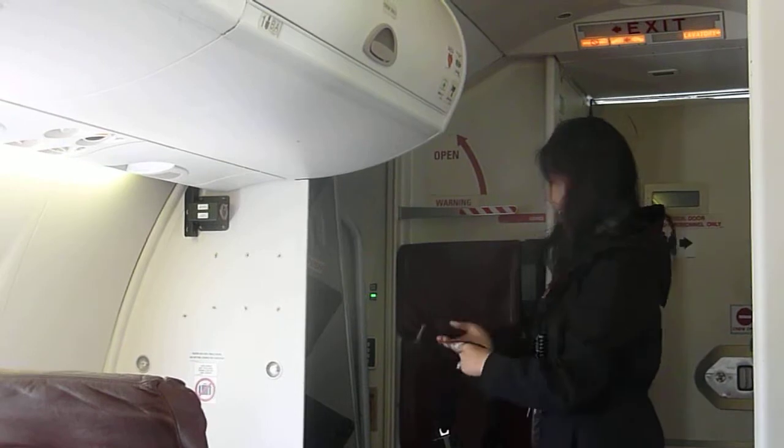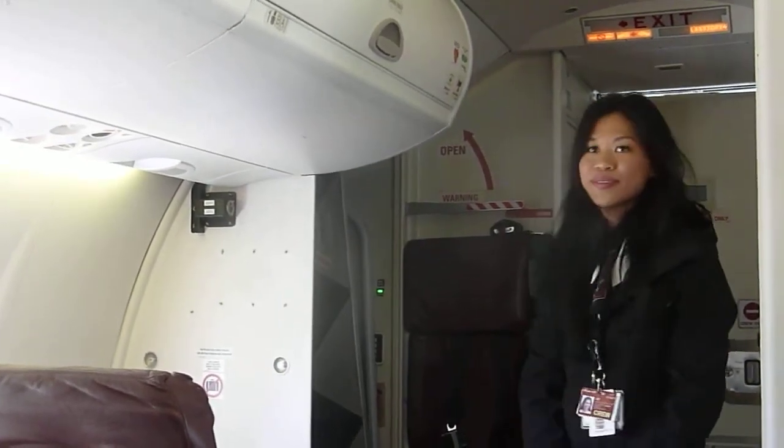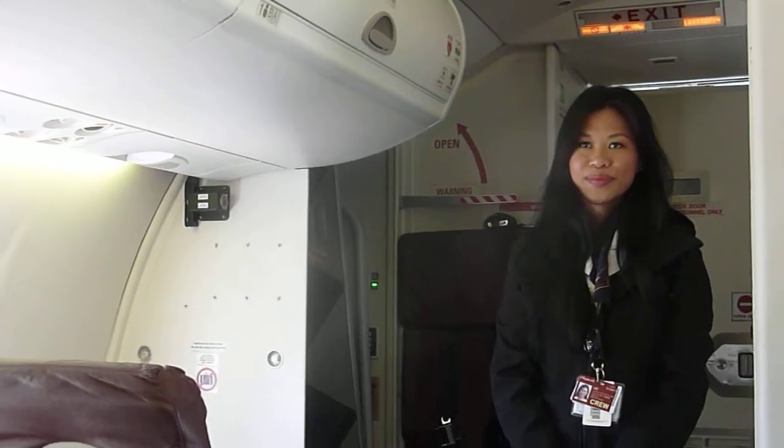It is policy that you keep those seatbelts securely fastened at all times while seated, just in case we experience any unexpected turbulence.